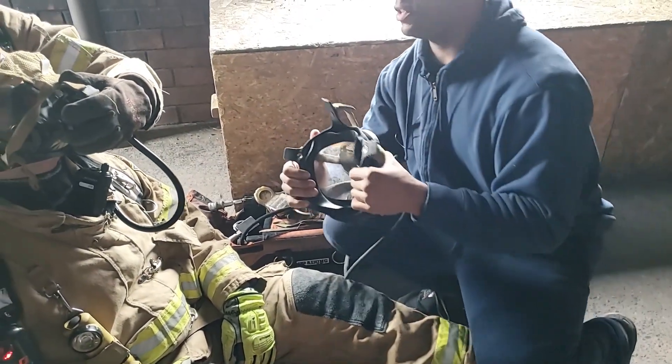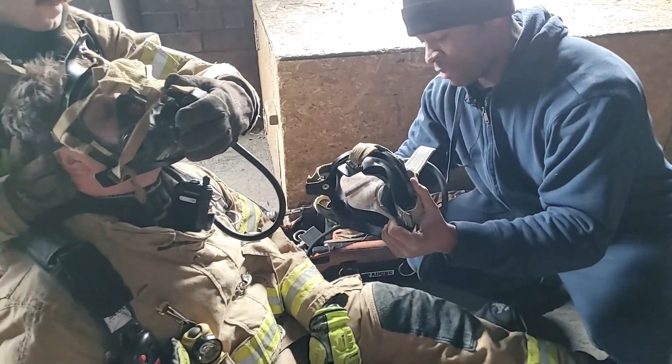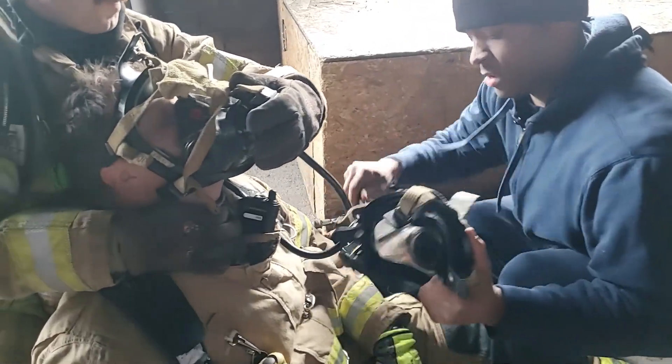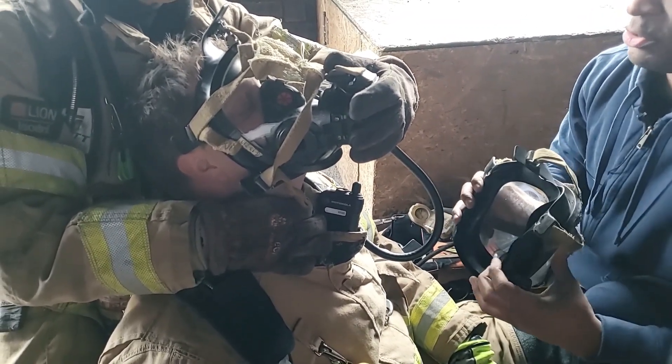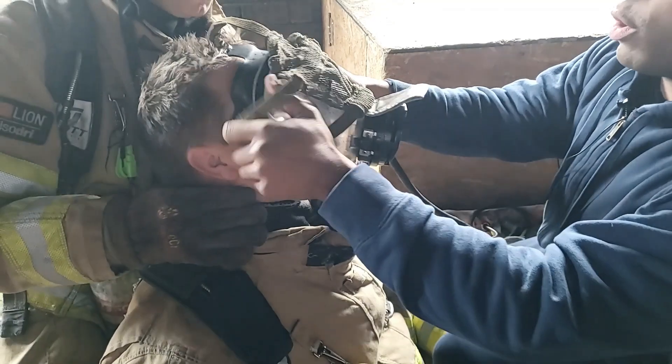Once again, Sampson is going to make sure that chin's up and the head is kind of pulled back. I have the purge open. Sampson is going to give me a count — one, two, three — and we roll in.